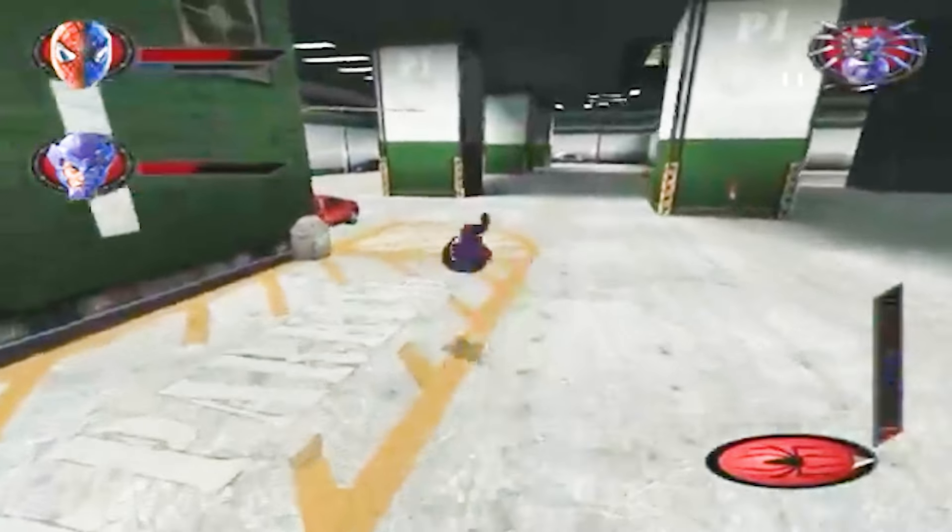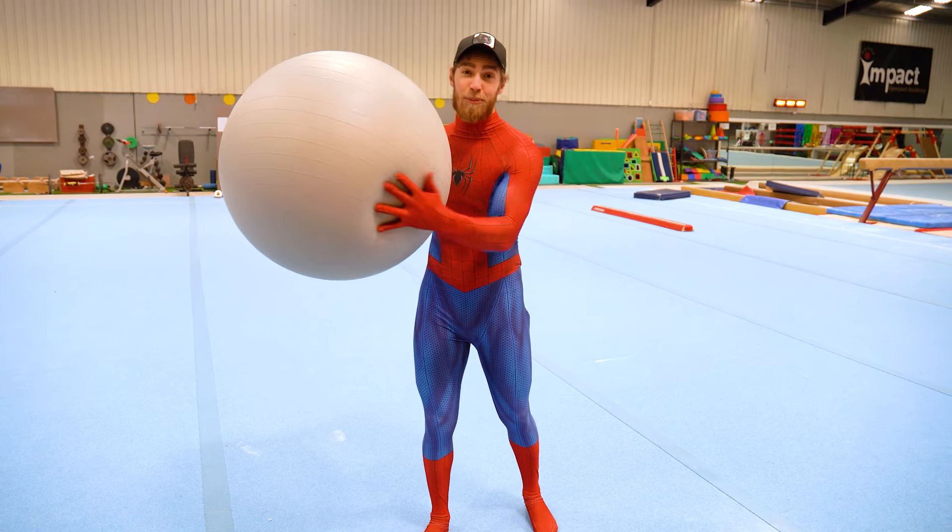Alright, for this next stunt, Spider-Man does a back flip to the front handspring to smash a robot. This is gonna be the robot.